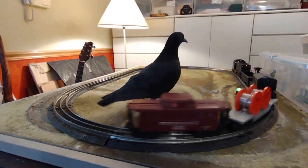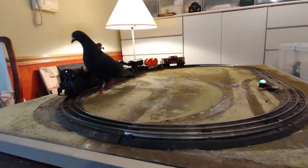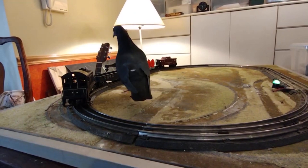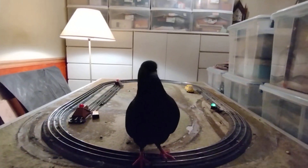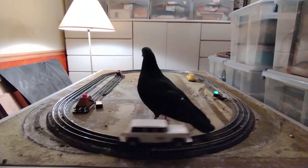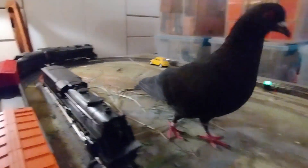The train layout introduces a dynamic, changing environment that can entertain pigeons, similar to how enrichment tools like mirrors or puzzles are used for captive birds. The movement of the trains and the complexity of the track could captivate the bird's attention, encouraging it to track the motion and interact with the surroundings. This visual and physical stimulation might mimic certain elements of their natural environment, like following moving objects or navigating through complex landscapes.